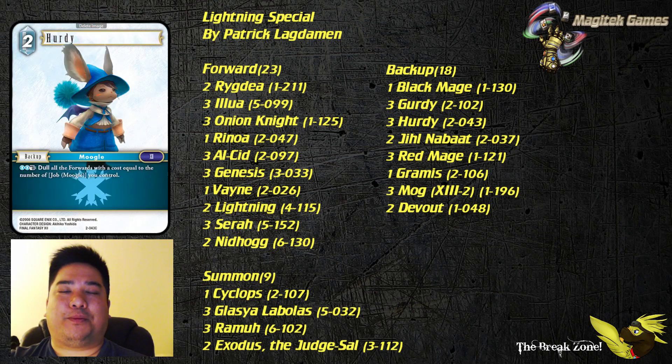Hurdy — we actually saw it being used on stream, which was pretty interesting. Keep in mind that for Hurdy, you have to be very careful about how many Moogles you put out. If you put out too many, you won't be able to dull down two CP, for example. If you put out Hurdy, Gertie, and Mog13-2, you will now be dulling down three-CP forwards. None of those three backups break themselves, so once you get to that three count, you can no longer go back down to two on your own. Patrick was able to prevent Ida from wrecking his board by keeping his Moogle count at two and dulling it turn after turn — it kept him in the game for a while.